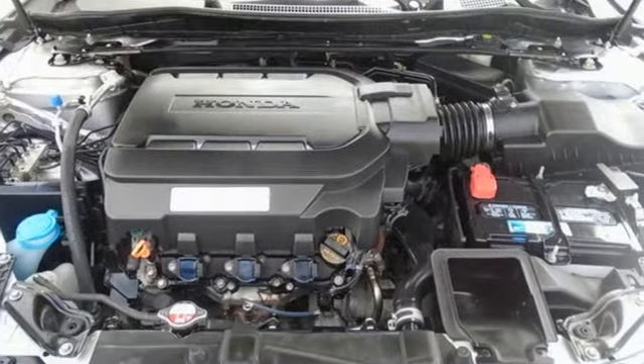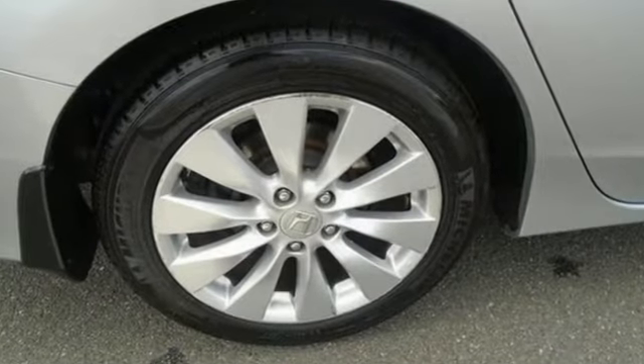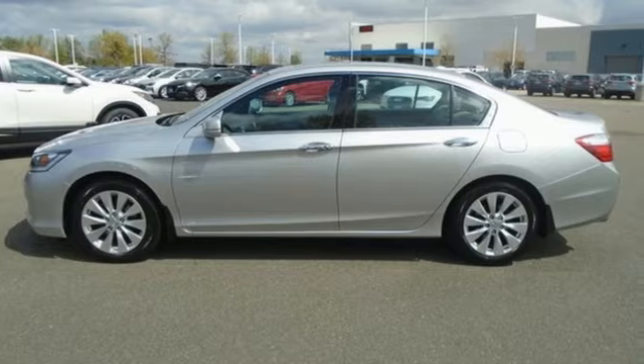This from Kelley Blue Book: The Accord is synonymous with Honda and has been known for nearly four decades as a reliable, comfortable, pragmatic way to move families.